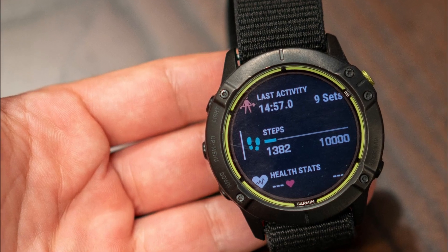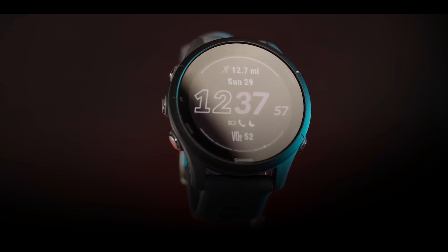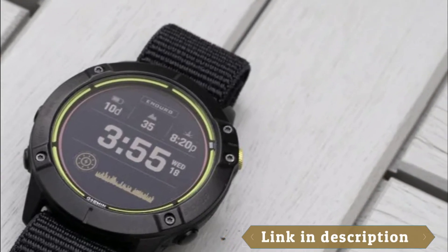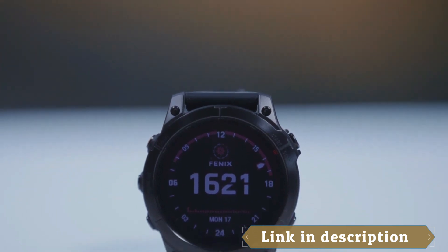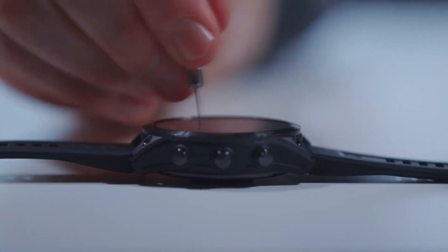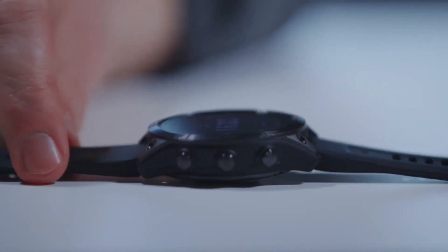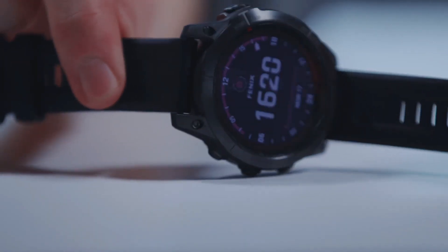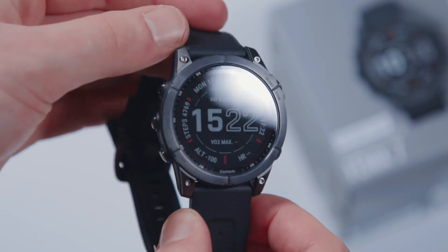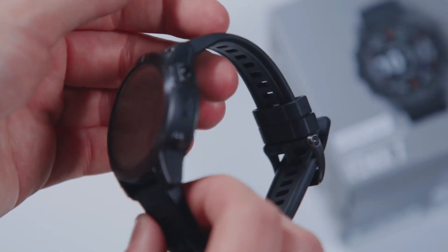The Garmin Fenix 7S is ideal for outdoor activities like hiking, running, and cycling. The watch also comes with a touchscreen display, making it easy to navigate through menus and access various features. In addition to its adventure features, the Fenix 7S Sapphire Solar also includes a range of wellness features, such as advanced sleep monitoring, stress tracking, and heart rate monitoring. The watch also offers various workout modes, making it suitable for a range of different activities.